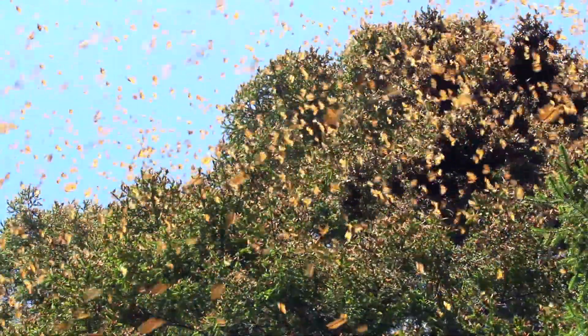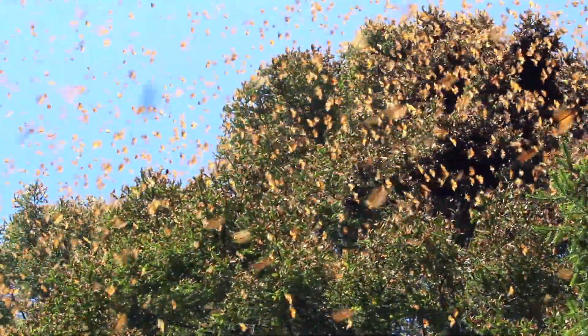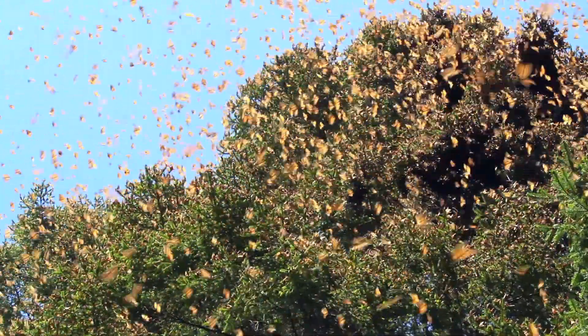The monarch butterfly migration is perhaps one of the coolest phenomena in nature, compared to some really great stuff out there. Each year around late summer and early fall, the migration begins — we're talking about 200 million to 2 billion butterflies flying down to Mexico to overwinter, spending the winter there before coming back in the spring and early summer. Amazing stuff.